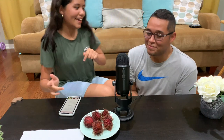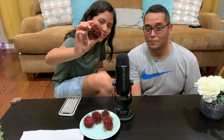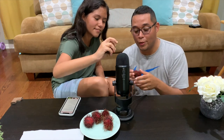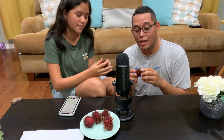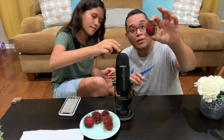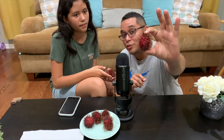Today we are going to be trying rambutans. These might be one of the weirdest looking fruits that I've ever seen. They look like they belong on an episode of Stranger Things.